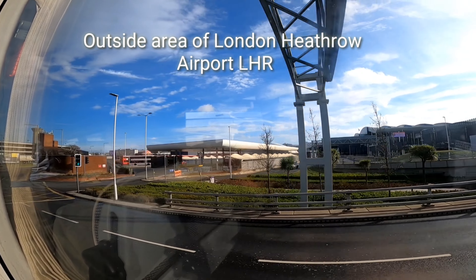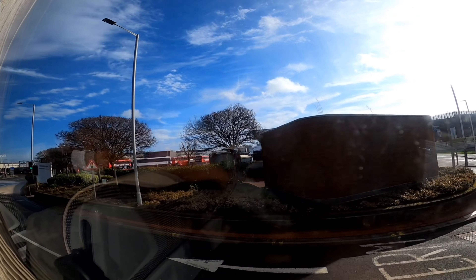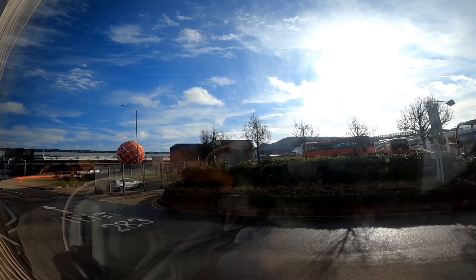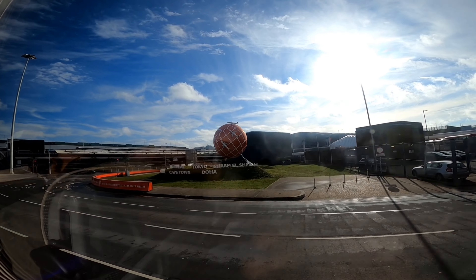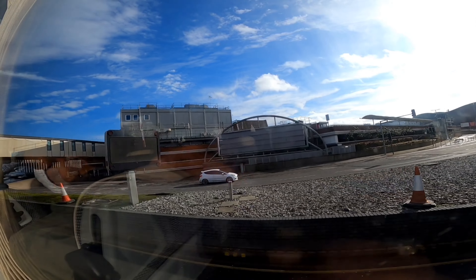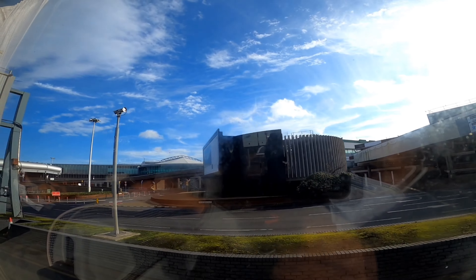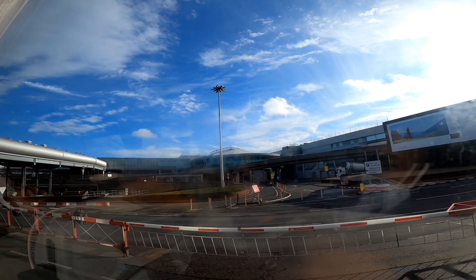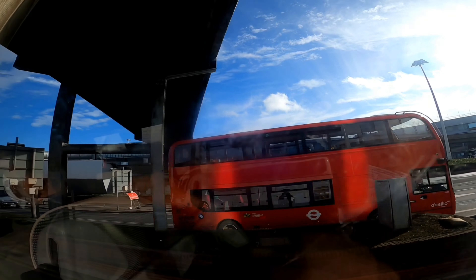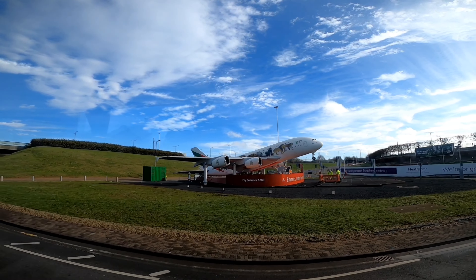Guys, I finally reached London Heathrow Airport. The journey was awesome from Delhi to Mumbai and Mumbai to London. I'm not able to record inside video, sorry for that. For your knowledge, London Heathrow is the world's second busiest airport. I was busy with the immigration process and collecting my luggage, and recording is not allowed during immigration.